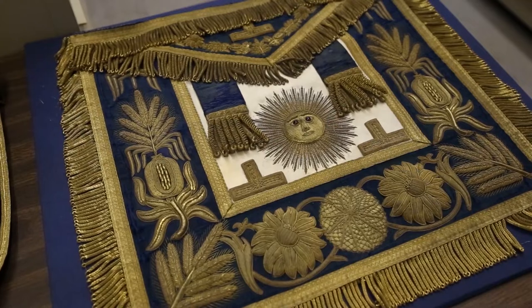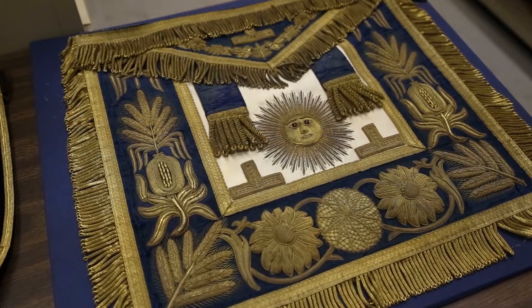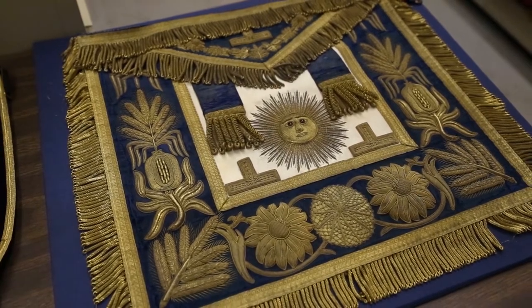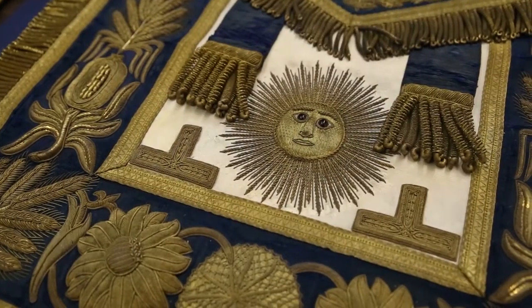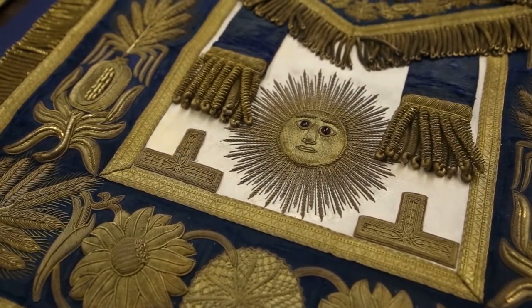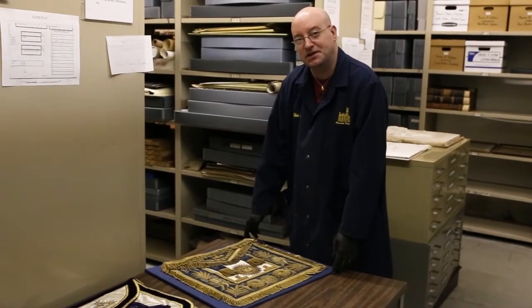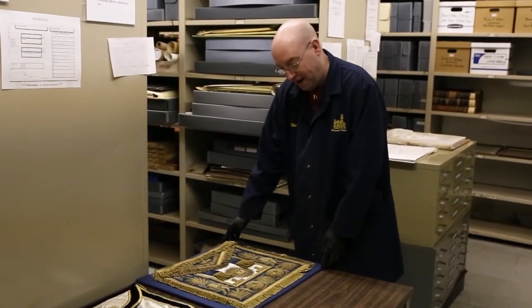This apron, as you can see, is very large, and it has the ruffled pieces here. It is kind of heavy. This apron was from the Prince of Wales, who served as Grand Master from 1895 to 1905.